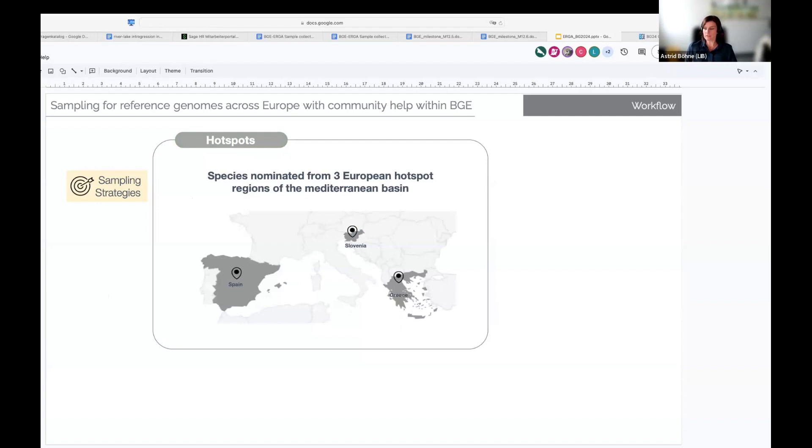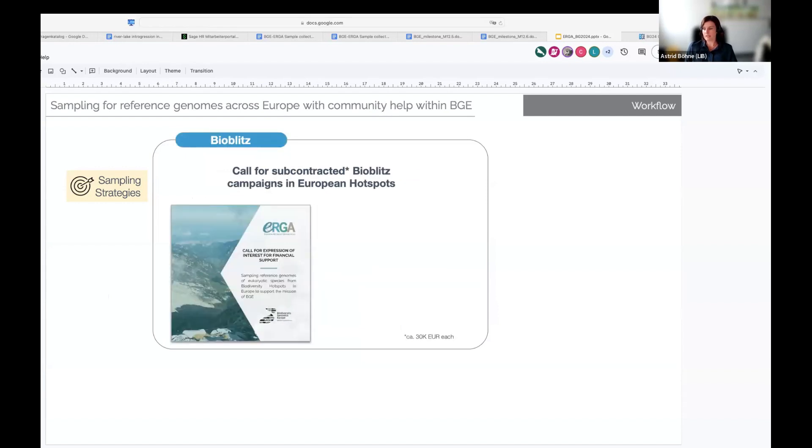Our second bucket of species came from three European hotspots. We worked with partners of the BGE project in Spain, Slovenia, and Greece, which represent larger national networks from their countries and are all located in the Mediterranean basin. Then, sometime into the project, we opened more specific calls for large field work campaigns — so-called bioblitzes — that are now providing many samples for genome sequencing as well as barcoding from further European hotspots.